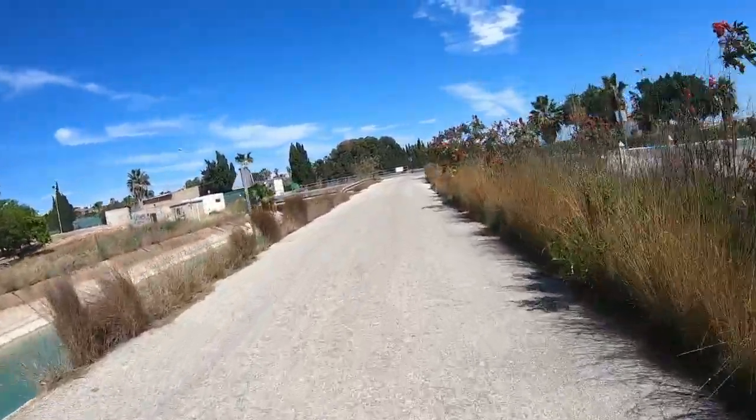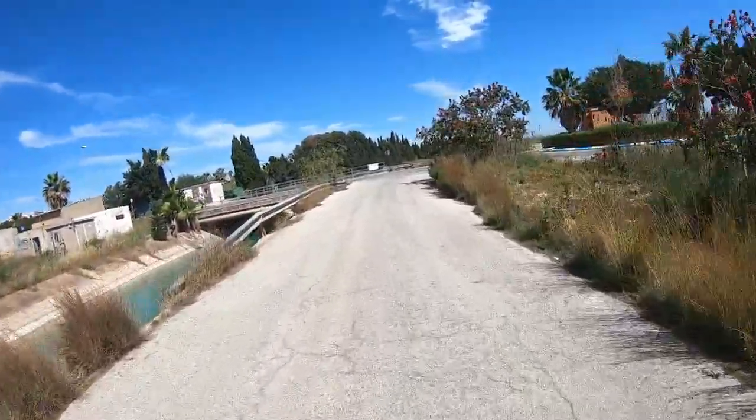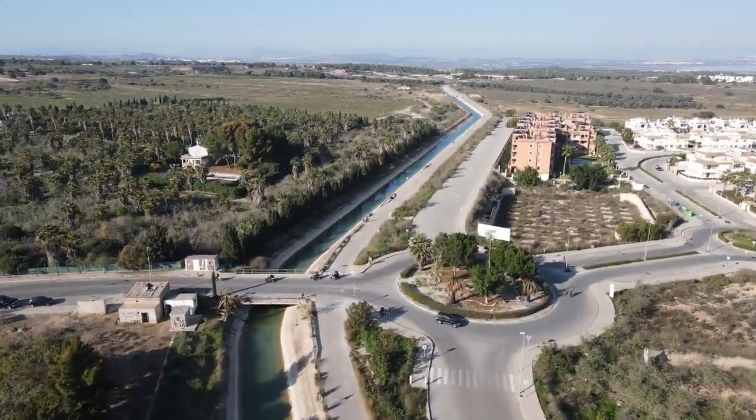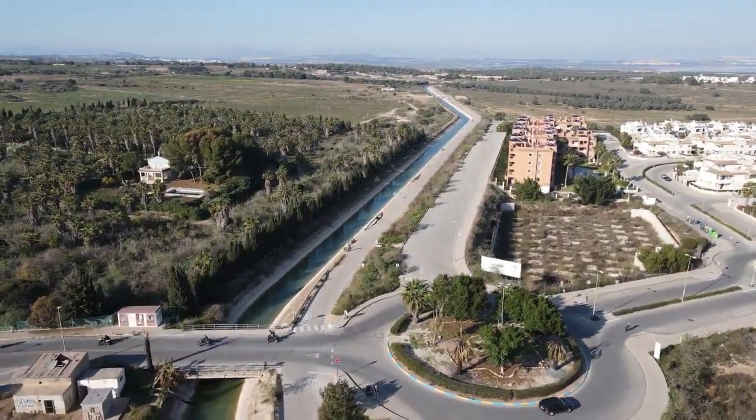So this is a familiar junction that you will have seen in the last video. Straight on will bring us right to San Miguel. Turn right will bring us down towards Los Balcones, but we're going to take a left turn here and head up to Villa Martín Clásico.